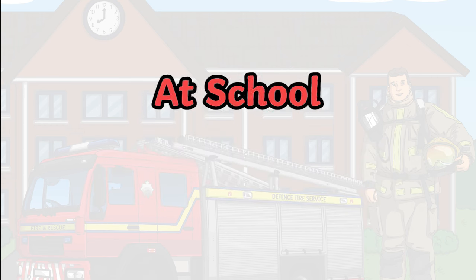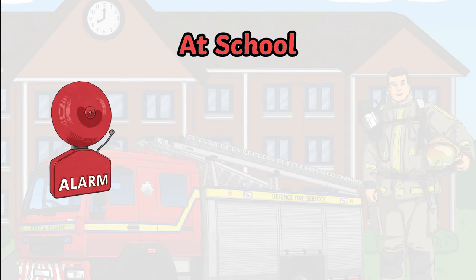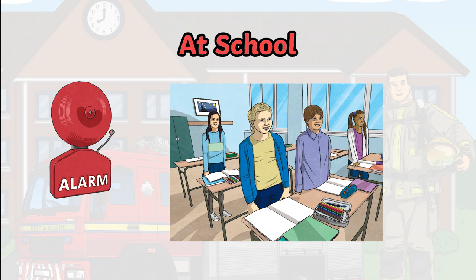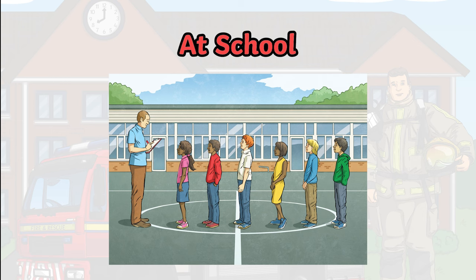At school. A fire drill might seem like an interruption of a normal school day, but it is an important part of staying safe. When the fire bell sounds, quietly stand still and listen carefully to your teacher's instructions. Sensibly and quietly walk to the meeting point. Stand still and listen as your teacher calls out the register.